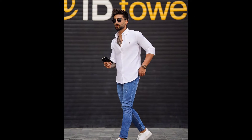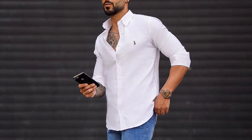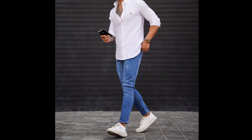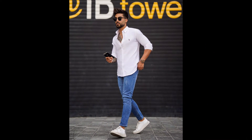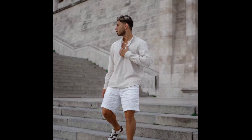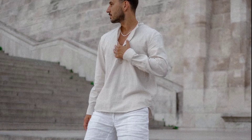For the next outfit, you can try a full sleeve white shirt with blue jeans and white sneakers. For the next outfit, you can try a full sleeve cream color shirt with white shorts and black and white sneakers.